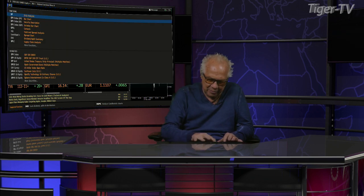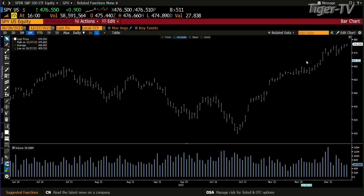Let's go over and take a look at the SPY. SPY is up $0.90. You're at $4.76. You get an ABC structure up to $5.02, and we still haven't taken out the high yet.